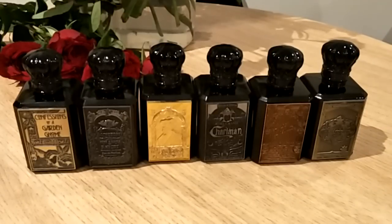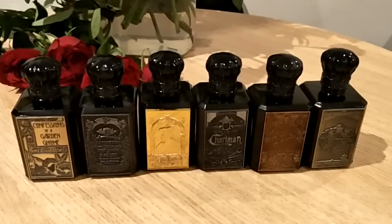His creativity definitely shows in his work. All of these fragrances are beautifully balanced using quality ingredients — they are unique and easy to fall in love with. Another thing that strikes me is some of the names of their fragrances, which I'll mention later. From their scents to their bottles and their names, it's a very unique house.